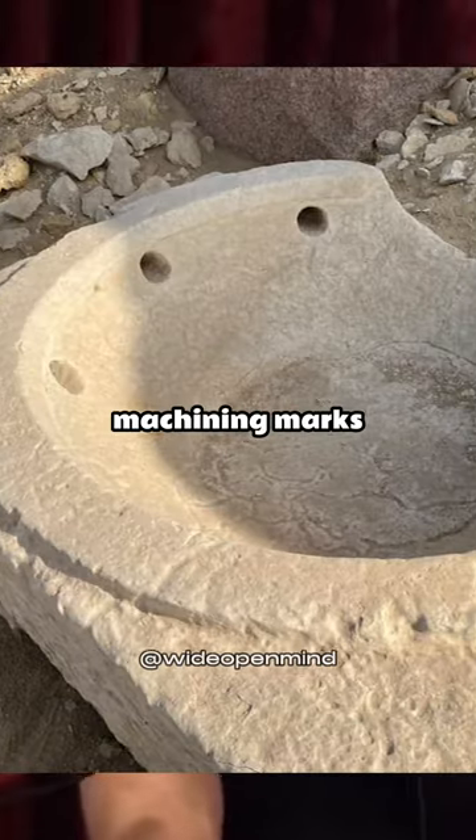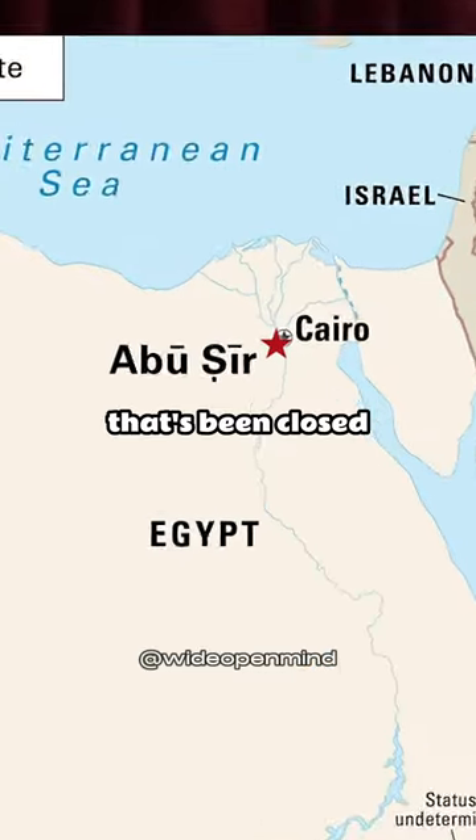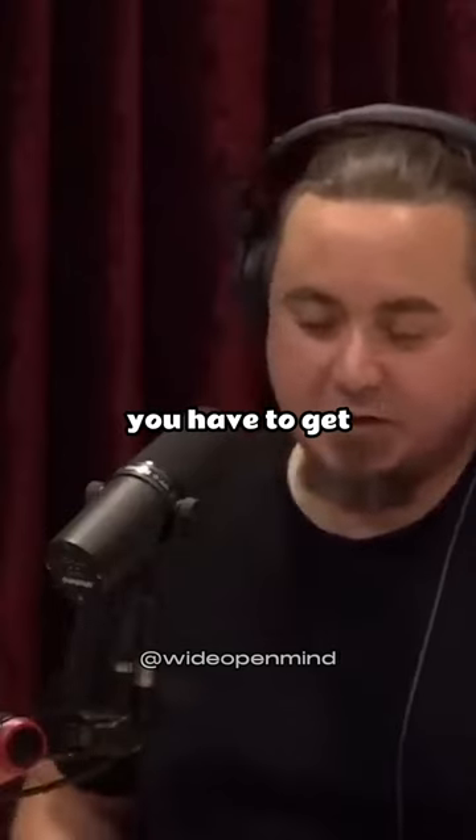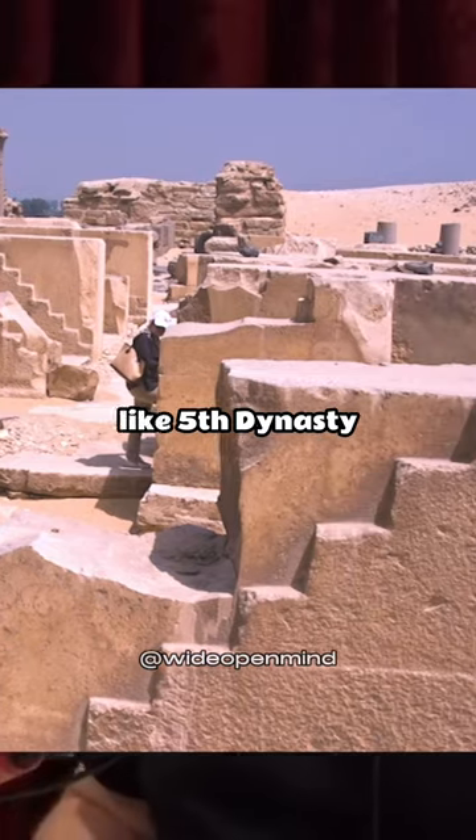There's a whole realm of what I would call machining marks that exist all over these sites in Egypt. There's a place called Abusir that's been closed to the public for more than 100 years — you have to get special permission to go there. It's one of my favourite sites. It's an Old Kingdom site, like Fifth Dynasty.